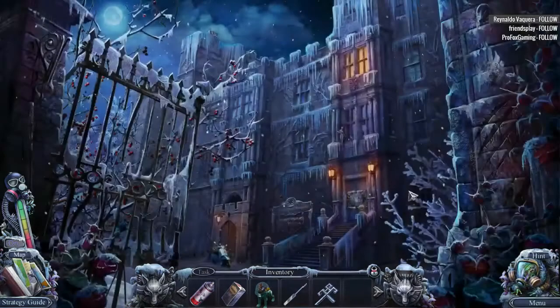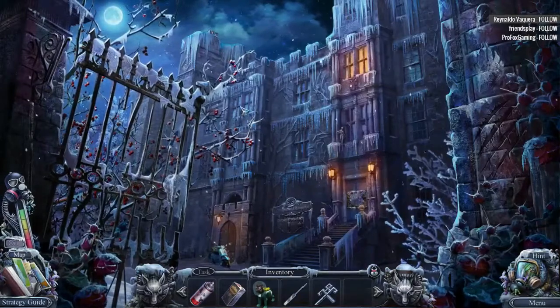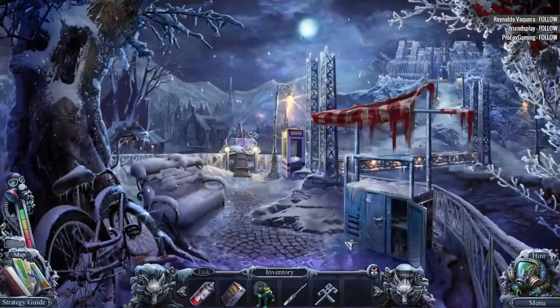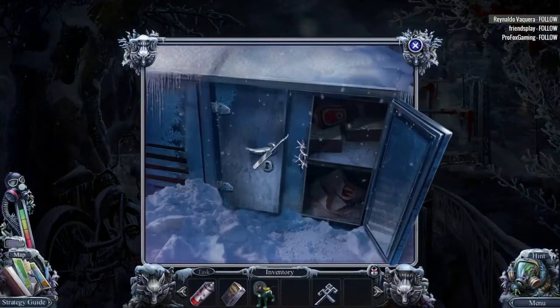Brightfield Hospital. I can't say I remember the beta. I don't remember a lot of the details, that's for sure. Mysterious symbol. I think we're going to go ahead and pick the lock here.